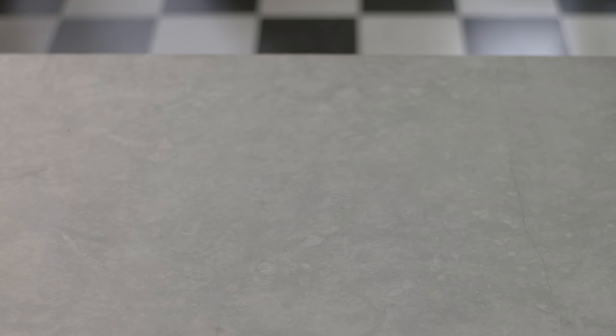In short: liner, regular glove, shell — three layers. It's the best way to keep your hands warm and flexible.